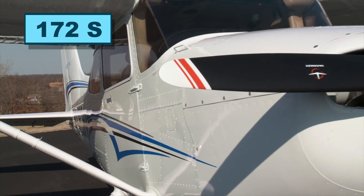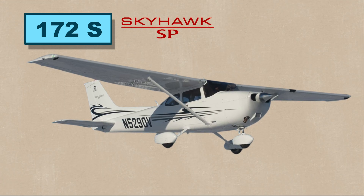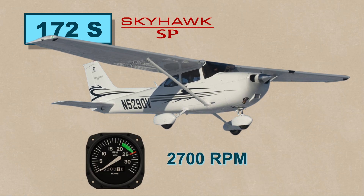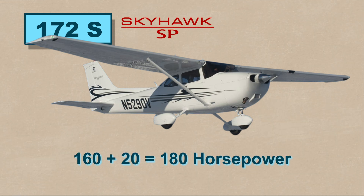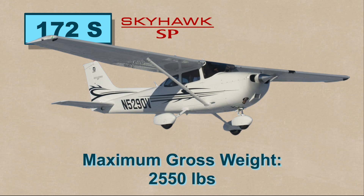The Cessna 172S Skyhawk SP is the model still in production today. It uses the same engine as the R model, but the maximum RPM was increased from 2,400 to 2,700, giving it an extra 20 horsepower. The max gross weight was also increased to 2,550 pounds.